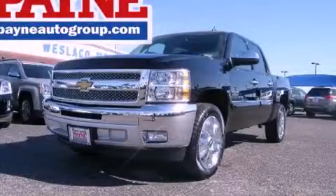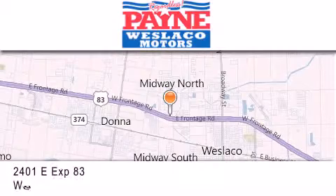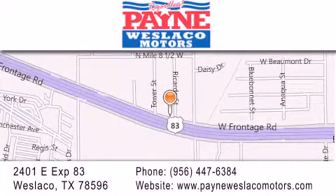Stop by today and test drive this automobile for yourself. Thank you for considering Payne Westlaco Motors for your next luxury vehicle. If you have any questions please visit our website, give us a call or stop by our dealership at 2401 East Expressway 83 in Westlaco.